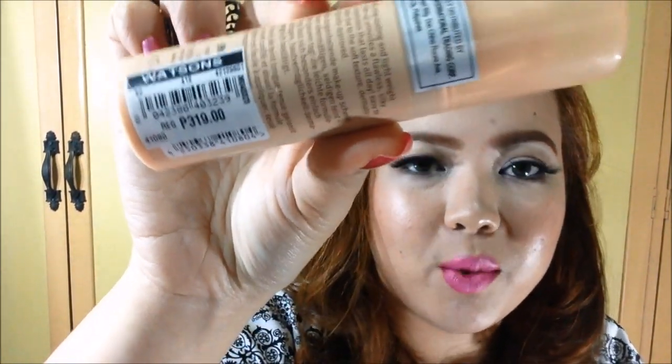My last product in this haul is something that I have wanted for such a long time, but I cannot get it here in Taboo since there are no counters here, and when I fly to Manila it's always out of stock. I'm talking about the Essence 16 Hours All Day Long Lasting Makeup. I got mine in the shade number 10, Soft Beige, and I got it for 319 pesos from Watson's. My good friends Tanya and Rai Rai actually bought this for me when they went to Manila, and I'm so thankful to them. I'm so excited to try this one out, and I will definitely do a first impression review for this foundation.